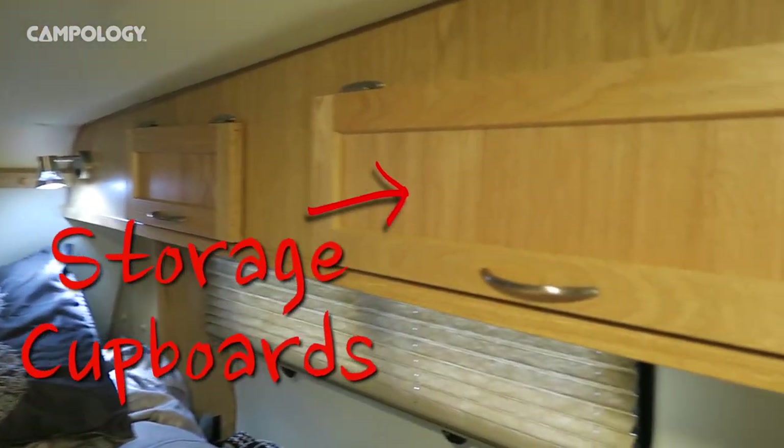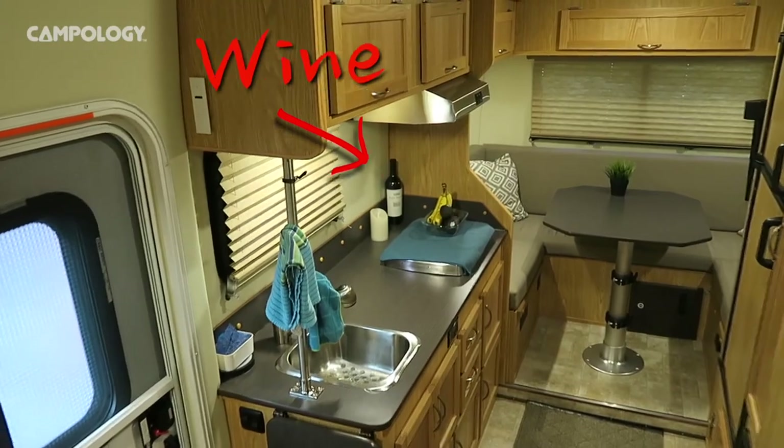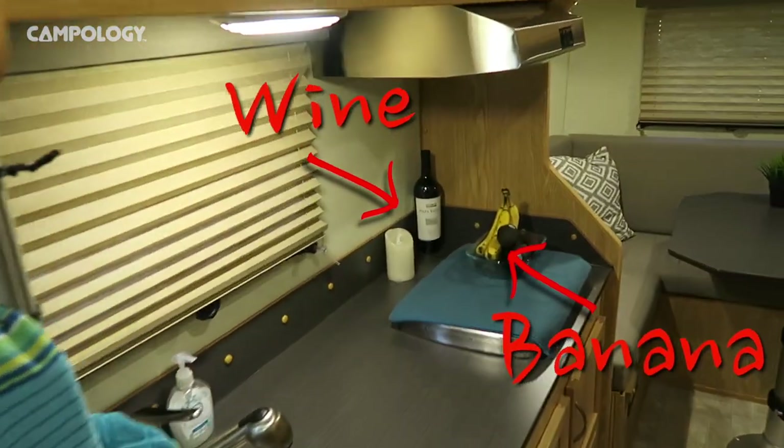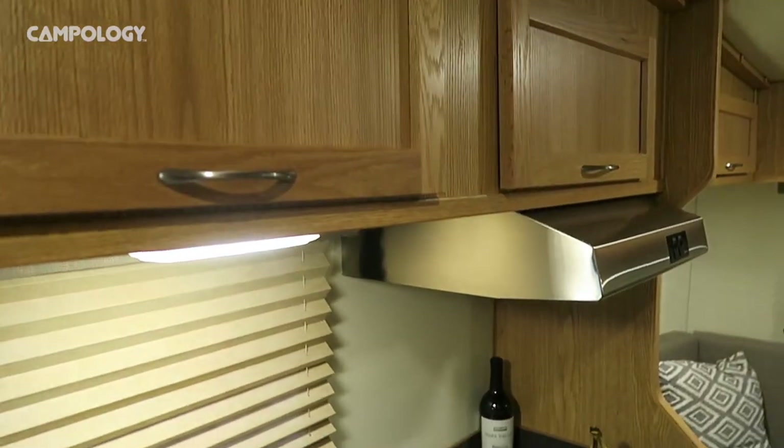We have two TV hookup locations — one in the bedroom area and the other in the dinette. Looking down into the rest of the trailer from the bedroom, we see our kitchen area which has a range hood that has been well used.